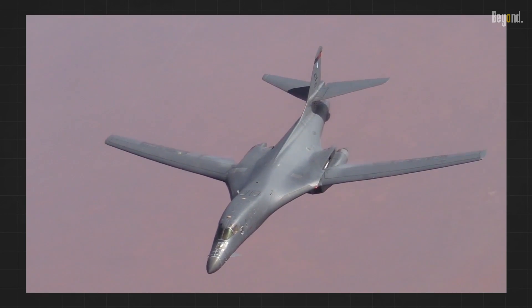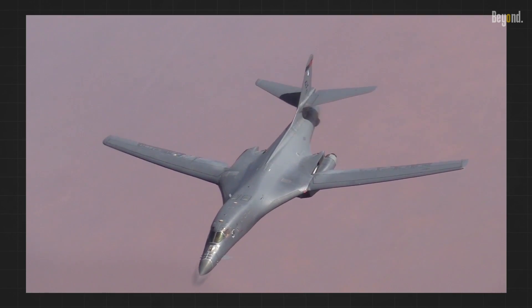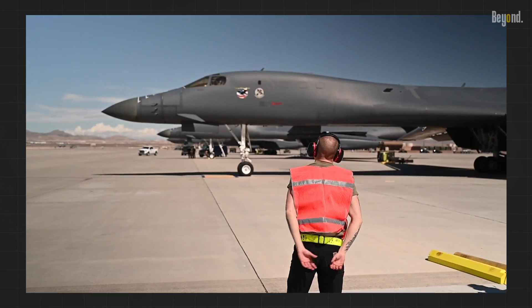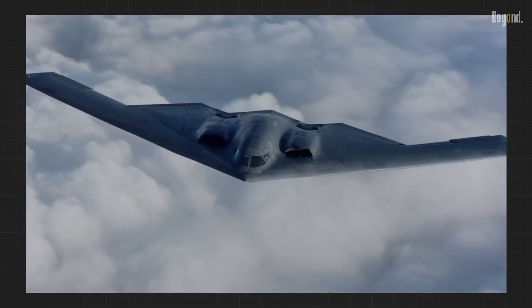The B-1B Lancer, the last operational variable sweep aircraft, serves as a low-level penetrator. However, even the B-1B has limitations compared to the B-2 Spirit bomber.